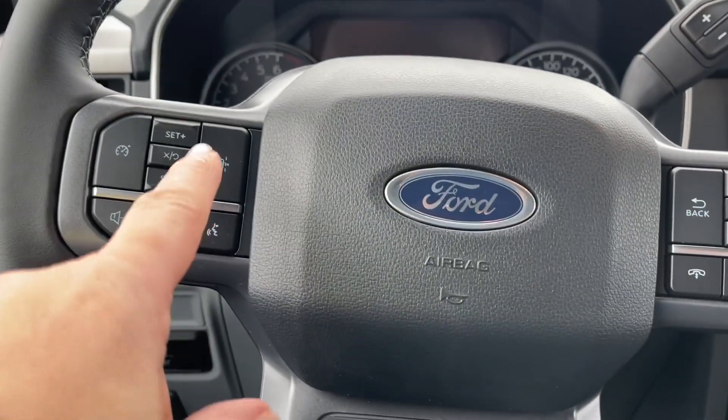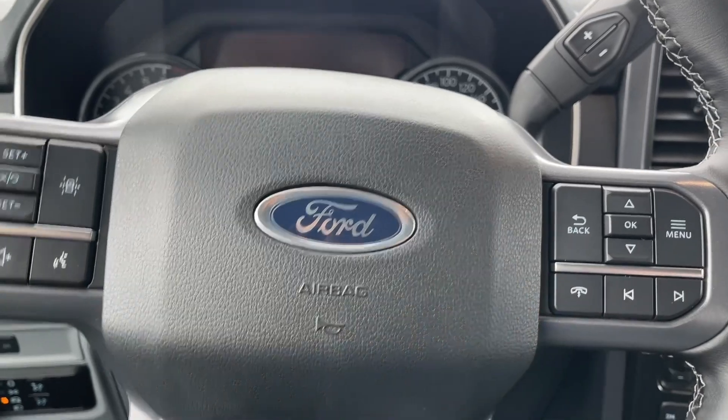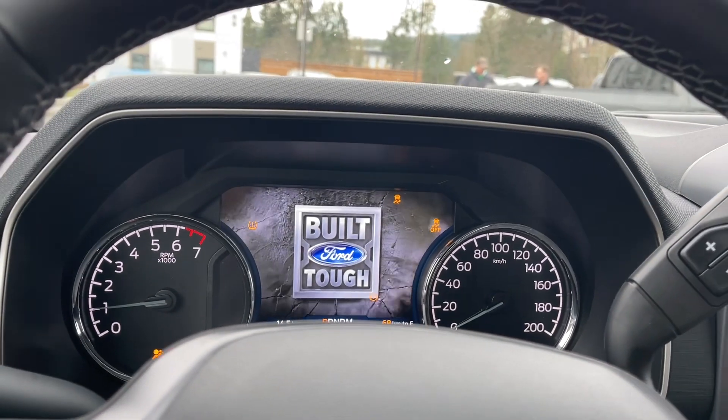On the face of the steering wheel is your lane keeping, cruise control, volume, menu, and hands-free dialing. When we start up the vehicle, you're going to see any important messages, the odometer reading, as well as the menu will come up and we can go through that.